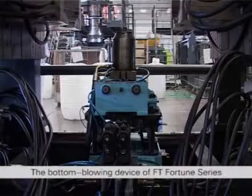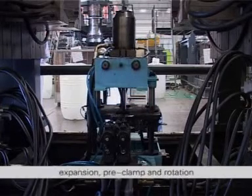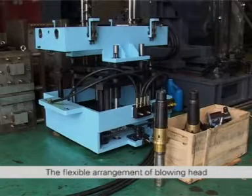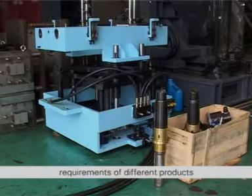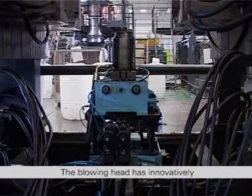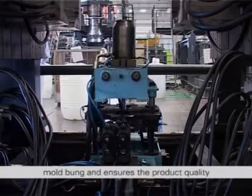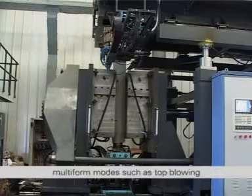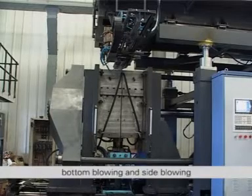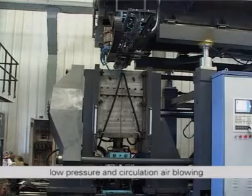The bottom blowing device of FT Fortune series has multiple functions such as secondary elevation, expansion, pre-clamp and rotation. The flexible arrangement of blowing head and expanding bar can adapt to the process requirements of different products. The blowing head has an innovatively designed floating function, which will not damage the thickness uniformity of the mold bung and ensures the product quality. The blowing can adopt multi-form modes such as top blowing, bottom blowing and side blowing, and the blow molding can realize different forms of high pressure, low pressure and circulation air blowing.